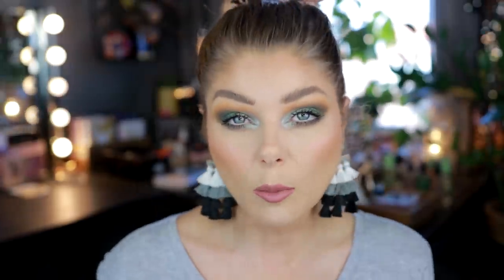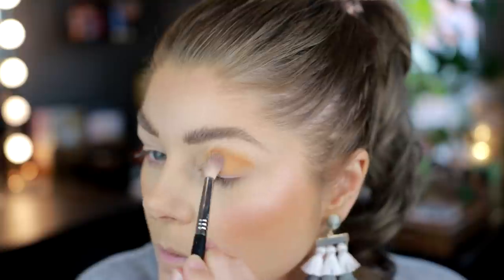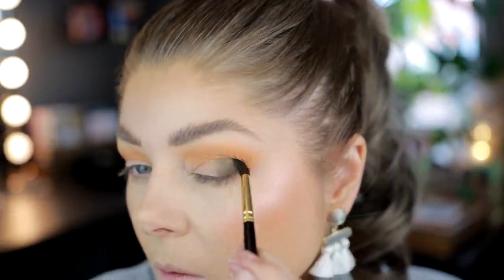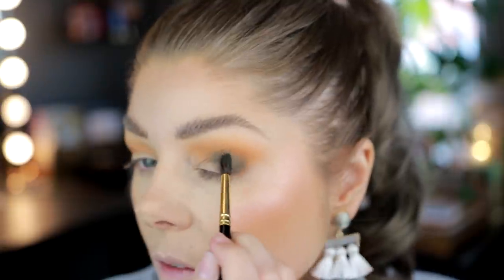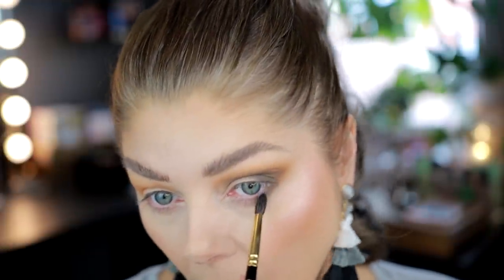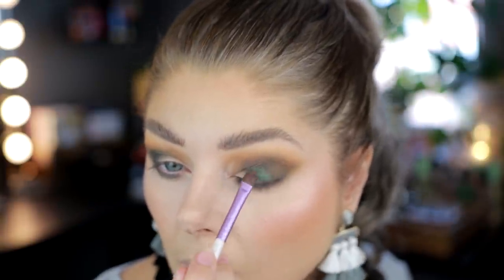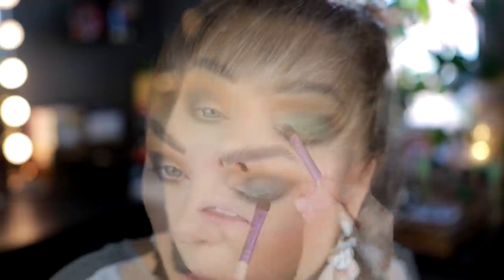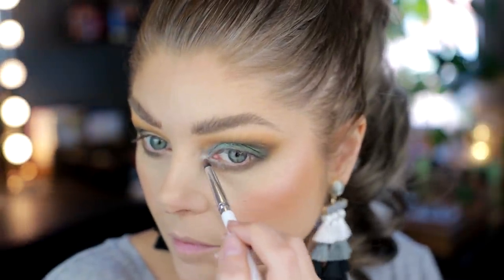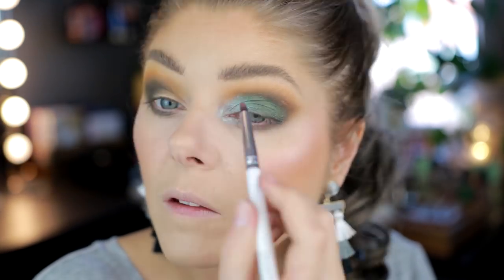Let me tell you what eyeshadows I have on today. I started with number 117 in my crease to get some mustard going, then 142 — that green matte — to deepen the crease and set the tone for the shimmery green on my lid. I used 310, a shimmer shadow, pretty much all over my lid, and then lightened up the inner corner with 309, the green duochrome, which really brightened it up.